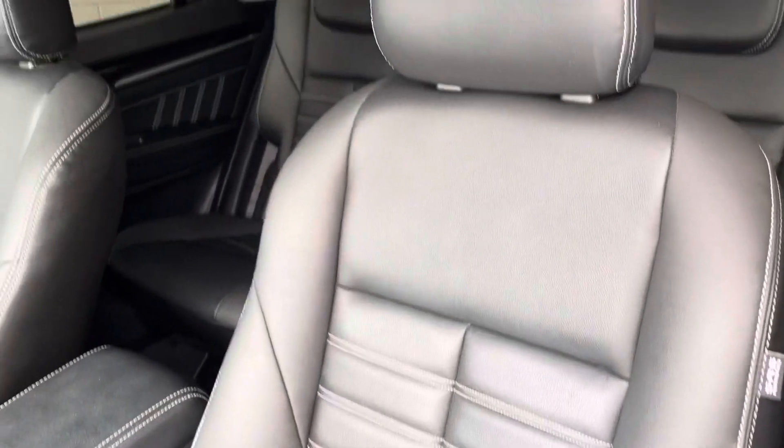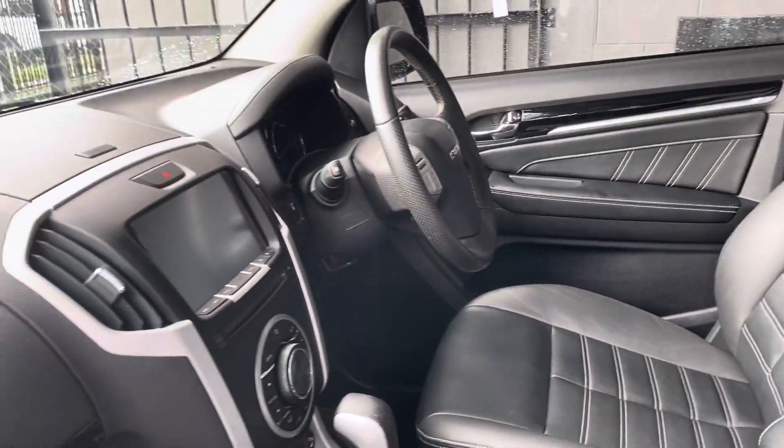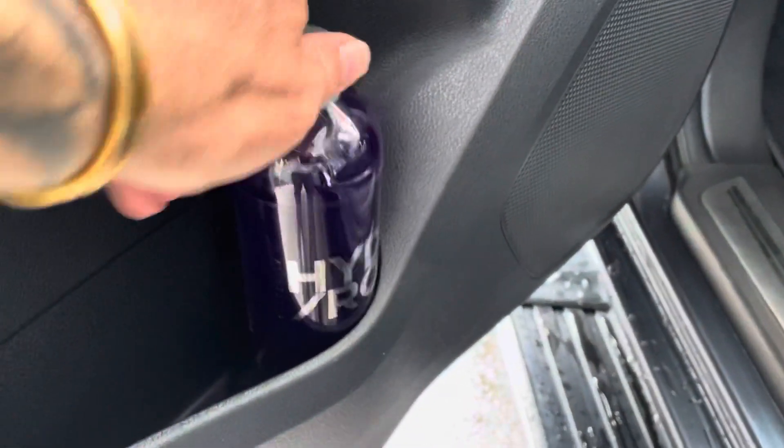The interior is spotless — just been detailed before it goes on the truck. There's a free bottle of car shampoo — just put that in a bucket with some water to wash your car.